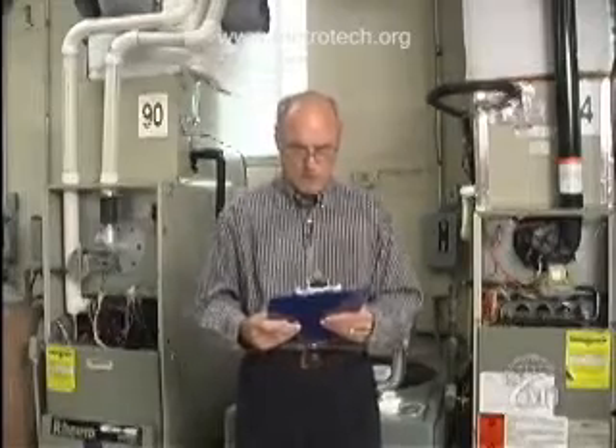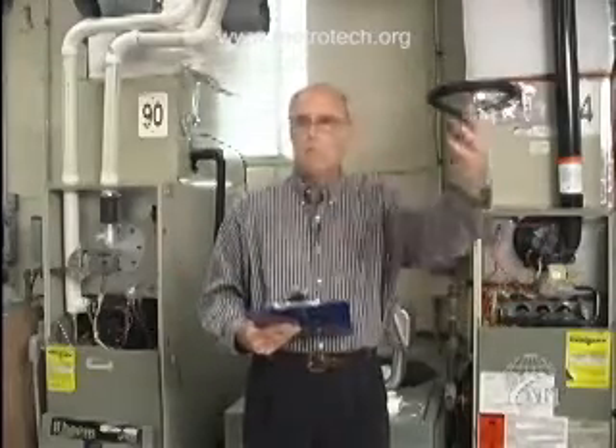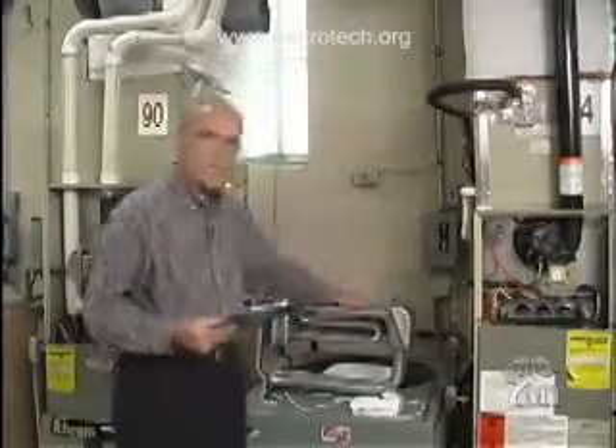The next thing I'd like to go over is the airflow for a furnace — and this also applies to your air conditioning. Many of you have probably said this back bedroom has never had enough air, or this add-on room we put on never had enough air. That is very common. You must have good airflow across a furnace — that's how we transfer the heat. All the air in that furnace will be going across a heat exchanger similar to this one here.